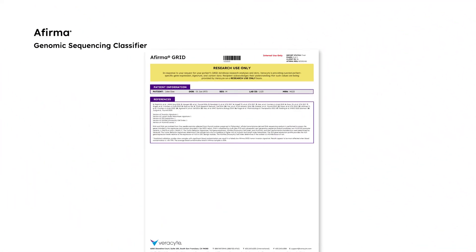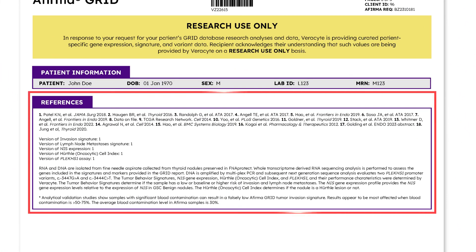On the last page of the GRID Report, you will find the references and test methodology for the data points included on the GRID Report.